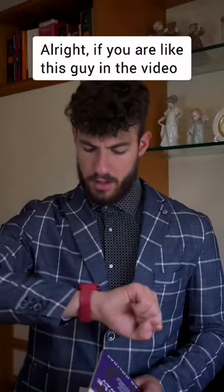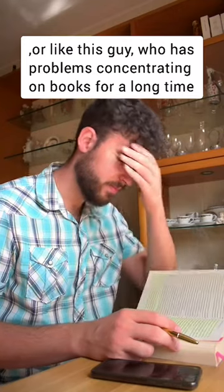If you're like this guy in the video who doesn't have enough time to read books, or like this guy who has problems concentrating on books for a long time, you want to check out Retail.